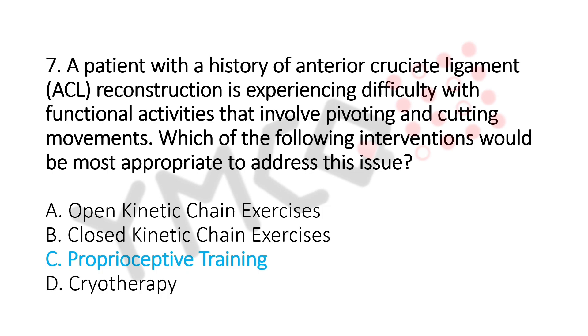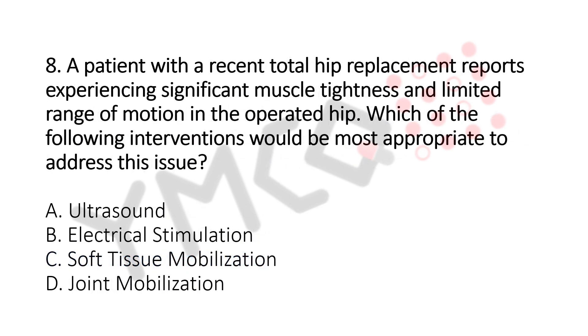Question number 8. A patient with recent total hip replacement reports experiencing significant muscle tightness and limited range of motion in the operated leg. Which of the following interventions would be the most appropriate to address this issue? Option A: Ultrasound. Option B: Electrical Stimulation. Option C: Soft Tissue Mobilization. Option D: Joint Mobilization. The answer is Option C, Soft Tissue Mobilization.